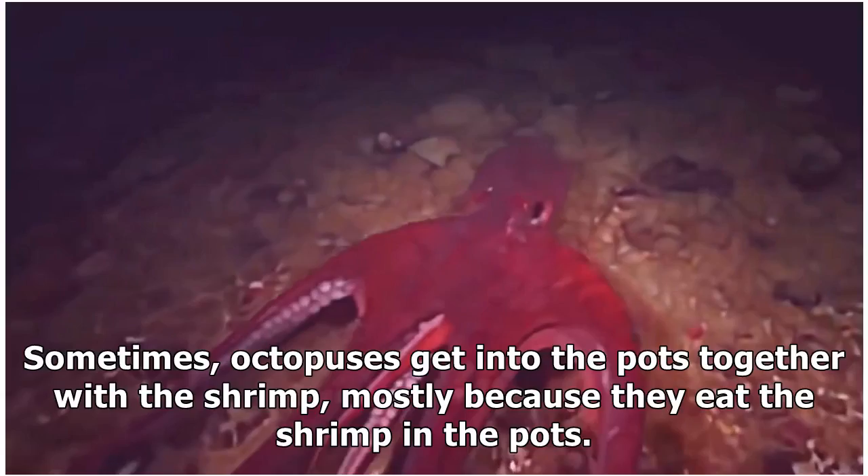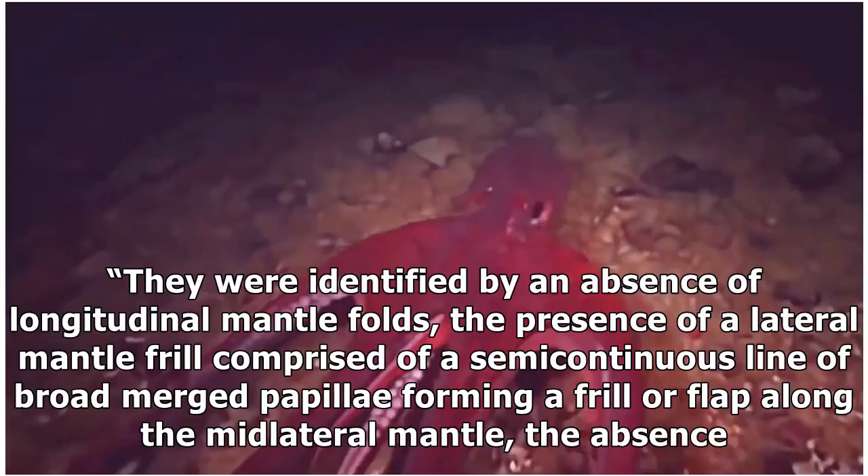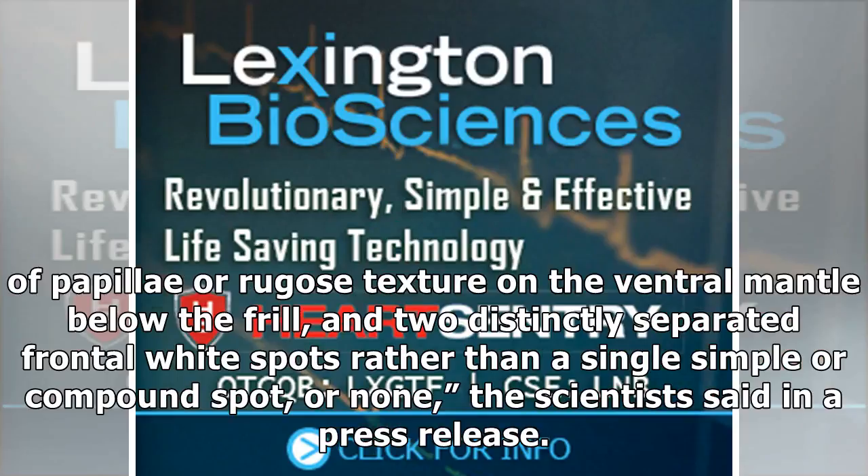Sometimes octopuses get into the pots together with the shrimp, mostly because they eat the shrimp in the pots. Scientists caught a total of 21 cephalopods, where six were discovered to be of an unknown type. They were identified by an absence of longitudinal mantle folds, the presence of a lateral mantle frill comprised of a semi-continuous line of broad merged papillae forming a frilled flap along the mid-lateral mantle, the absence of papillae rugose texture on the ventral mantle below the frill, and two distinctly separated frontal white spots rather than a single simpler compound spot, or none, the scientists said in a press release.